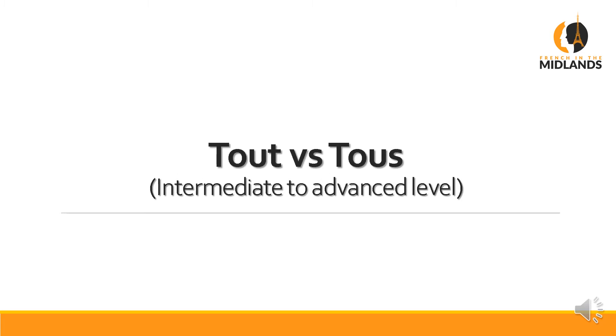Bonjour, c'est Clara French in the Midlands. Hello, Clara French in the Midlands here. In today's video, I'm going to attempt to make a complex subject as simple as possible. It's about the difference between TOUT and TOUS, and whether you should say the S of TOUS or not. I'll explain in a minute. Let's have a look.